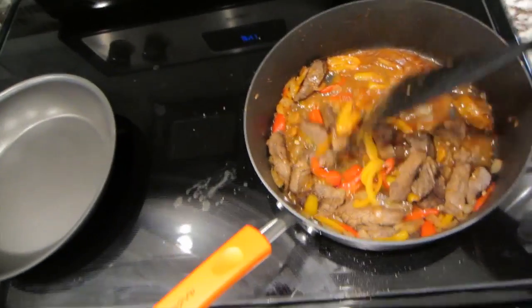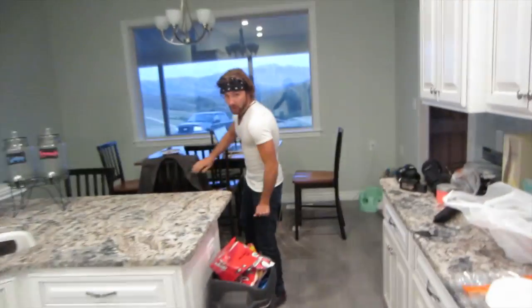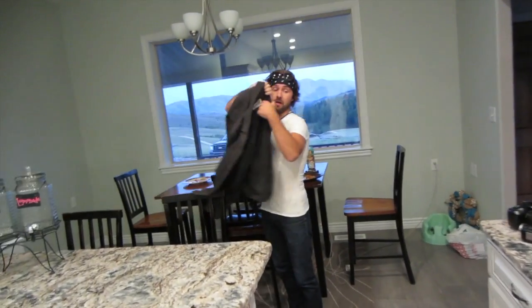We cook elk fajitas for everyone that shows up. And this guy decided to show up. Were they good? Yeah. First time eating elk? I feel like I made some elk steaks before. But they were good? Yeah, definitely. Always good. Stuff's amazing. That's what I'm doing tonight — cooking elk fajitas.